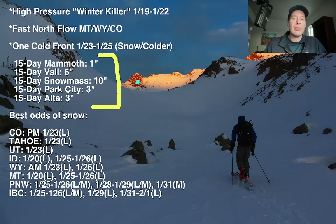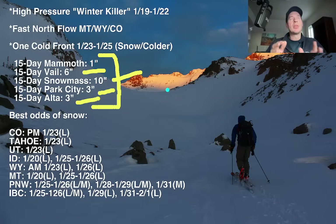You can see it here in the 15-day snow forecast. Mammoth — one inch, that's it for 15 days. Vail at six, so that's down. Snowmass at ten. Park City — way down. Three, maybe four inches over the next 15 days if this pattern holds. With this front coming in on the 23rd through the 25th, even yesterday it looked like the Wasatch would kind of be on the periphery, and that's still very much the case today.